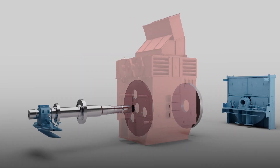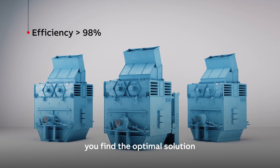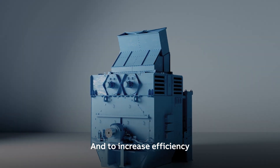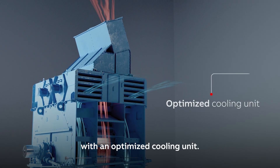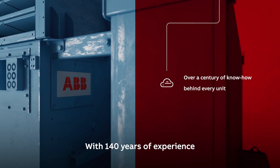Our wide solution portfolio helps you find the optimal solution for your system and to increase efficiency even further. The new Modular Synchronous Generator can be equipped with an optimized cooling unit.